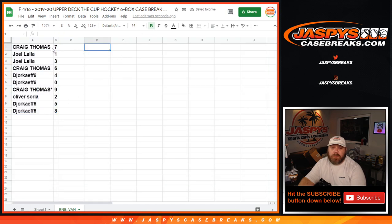So Craig with seven, Joel with one and three, Craig with six, Joref with four and zero, Craig with nine, Oliver with two, and Joref with five and eight.